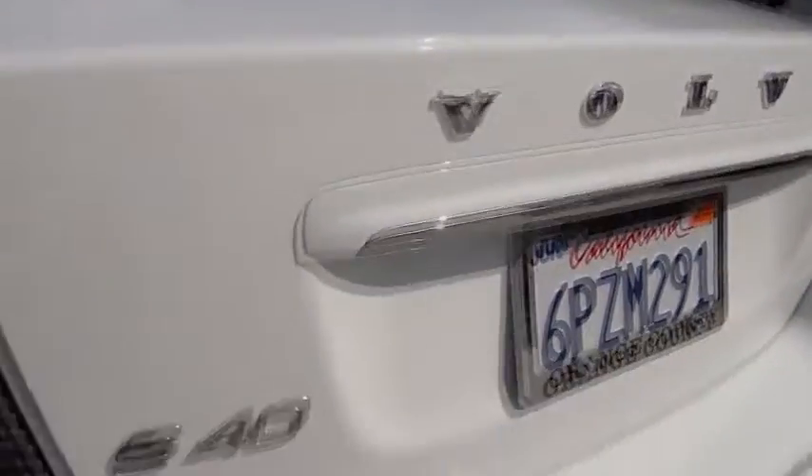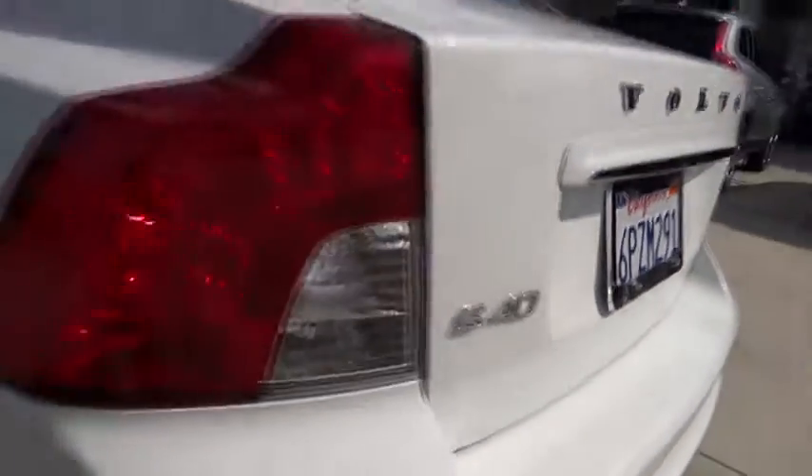Automatic stability control, climate control, child safety locks, fog lamps, power windows, security system, trip computer, dual zone climate control.